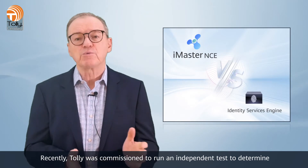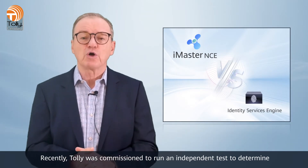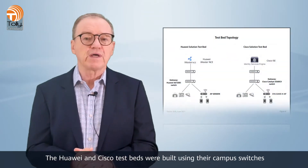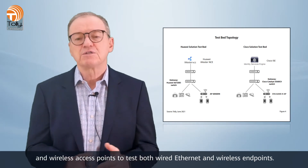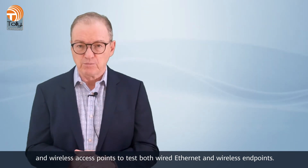Recently, Tolle was commissioned to run an independent test to determine the capabilities of Huawei iMaster NCE Campus and Cisco Identity Services, or Cisco ISE, when profiling multiple types of endpoints found in different industries. The Huawei and Cisco testbeds were built using their campus switches and wireless access points to test both wired Ethernet and wireless endpoints.